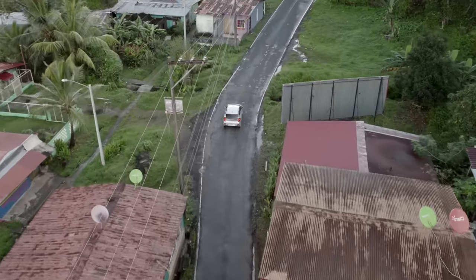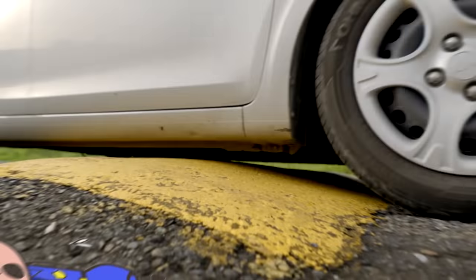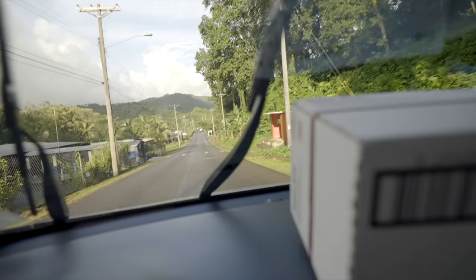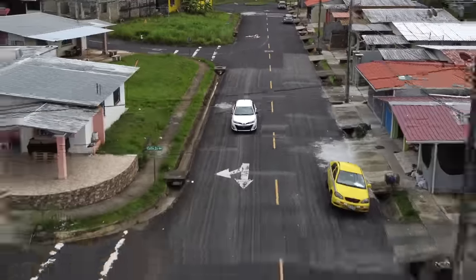Panama has some of the deepest potholes and tallest speed bumps. They call them policia muertos — it means dead police. They're not too bad if you go slow, but most of them are unmarked. A speed bump I missed — this is the kind of stuff that's cracked one of my rims. I just hit the worst pothole ever and got a flat.